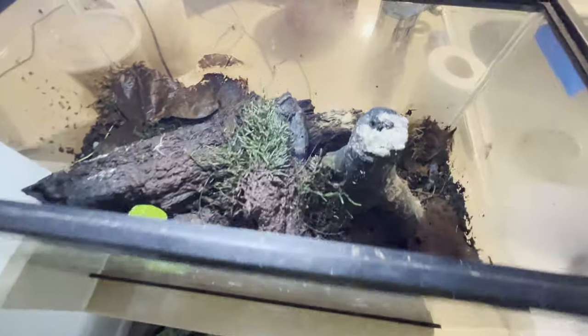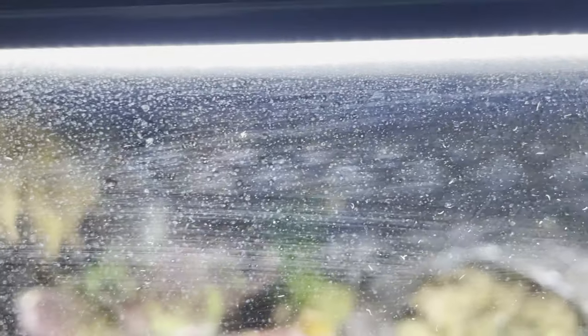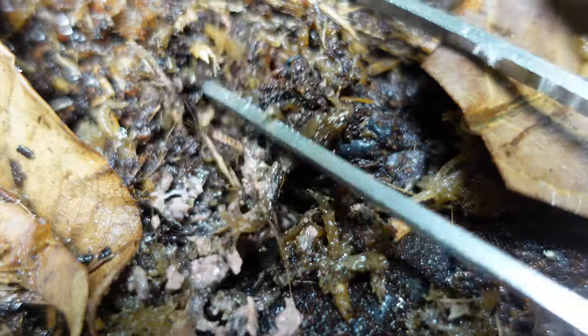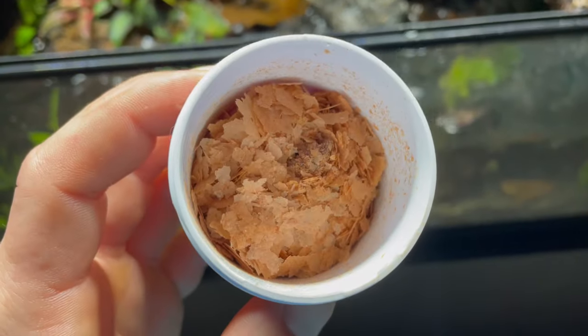I added purple dwarf isopods as well as some more springtails to the bioactive nursery. The moisture on the glass started to give away hints of the springtail culture really taking root inside the polydarium. I checked underneath some foliage, and sure enough, there was a sprouting colony. I hooked them up with a little bit of fish food so they could have some protein and let them do their thing.